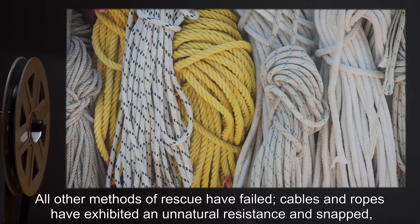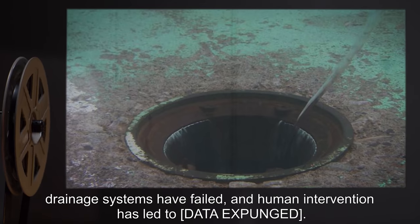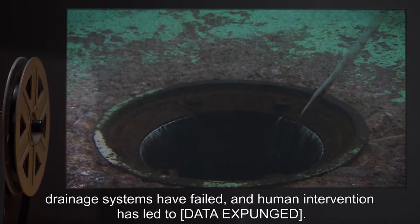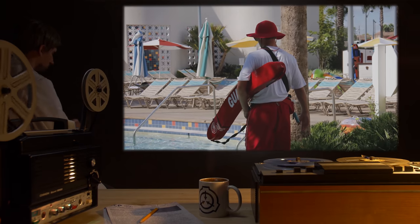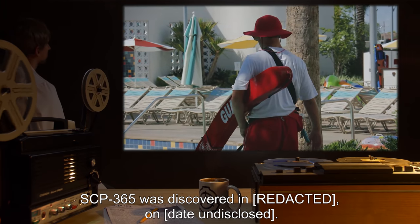Cables and ropes have exhibited an unnatural resistance and snapped. Drainage systems have failed, and human intervention has led to [data expunged].